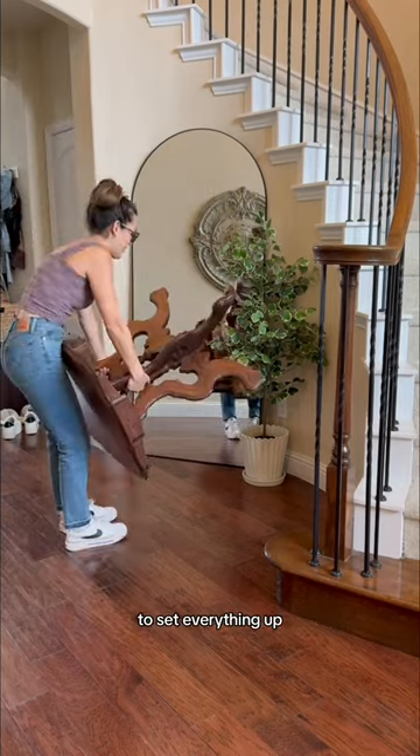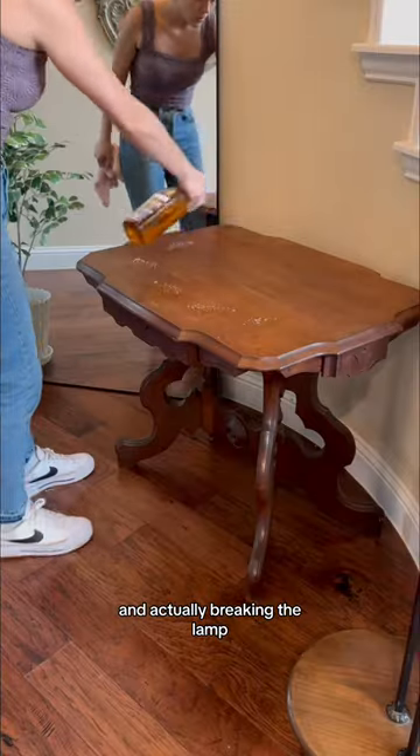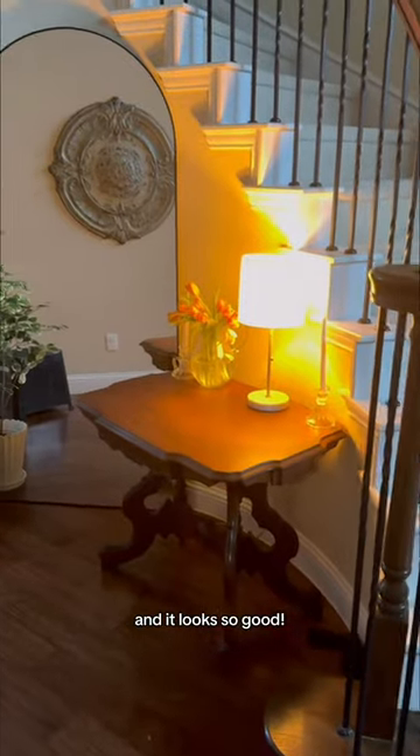I got home and was excited to set everything up. After almost breaking the table and actually breaking the lamp, I put up the decor and found an unused lamp lying around anyways — and it looks so good.